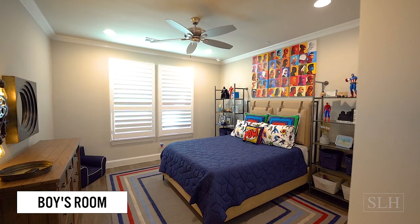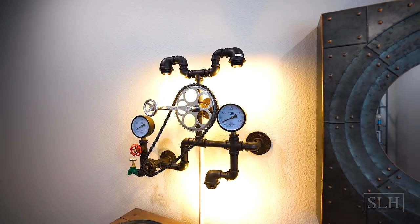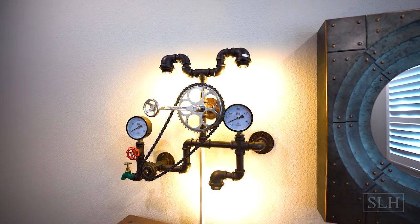For their four-year-old son's room we added a super cool industrial sconce that incorporates some bicycle parts and faucets and gauges.